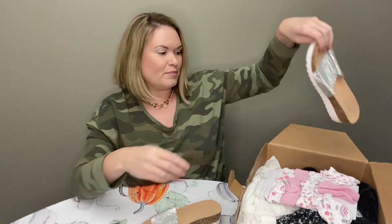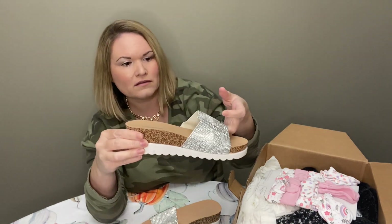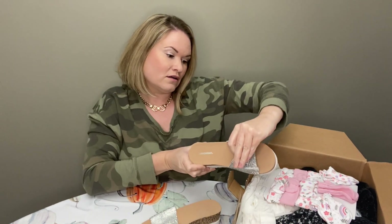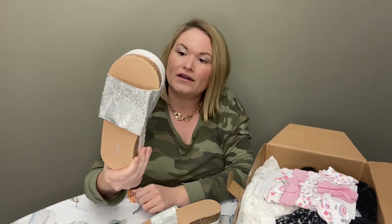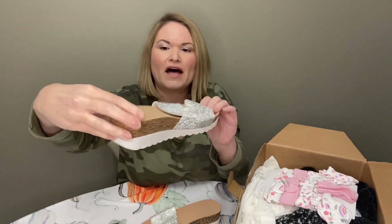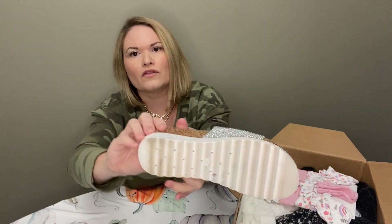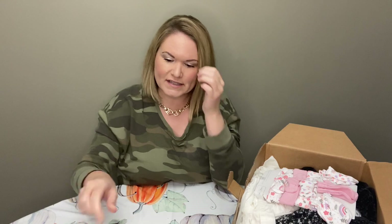Next I have a pair of sandals. These are Union Bay, which is a Kohl's brand I believe, and they are size 6. They are not new, but other than the bottoms they look like they're in very good condition. There are some markings there, so those can probably be listed — not going to go for much, but something I can still list.